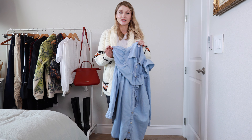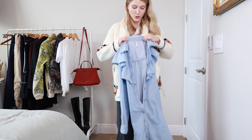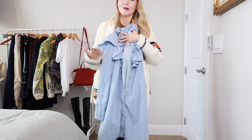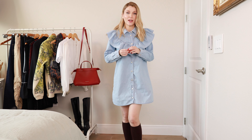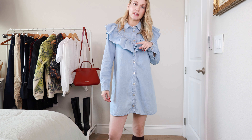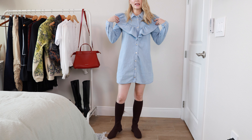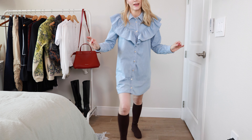You guys know I'm always a sucker for anything with ruffles. This dress caught my eye — it's from Zara. The ruffles, that's what always pulls me in. It never fails. But I think this with a good pair of boots is a winner. What I actually love about this dress is I can wear this as a top too. It's short enough to be a top and long enough to be a mini dress.